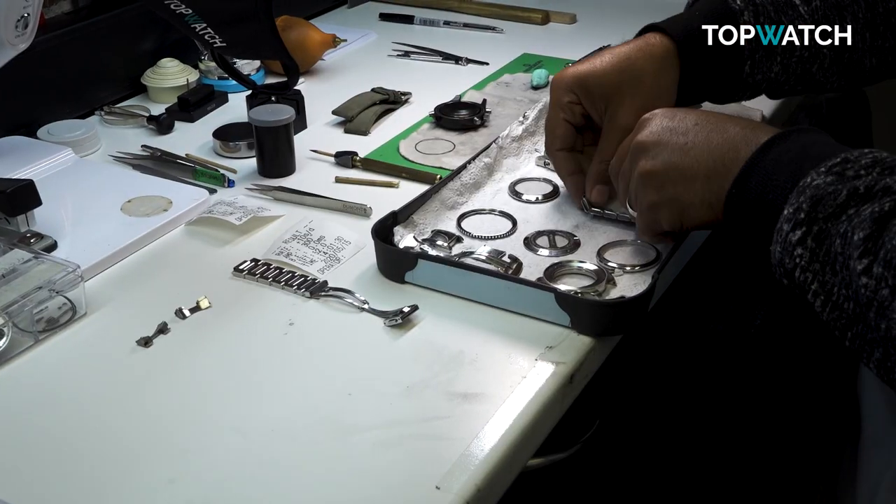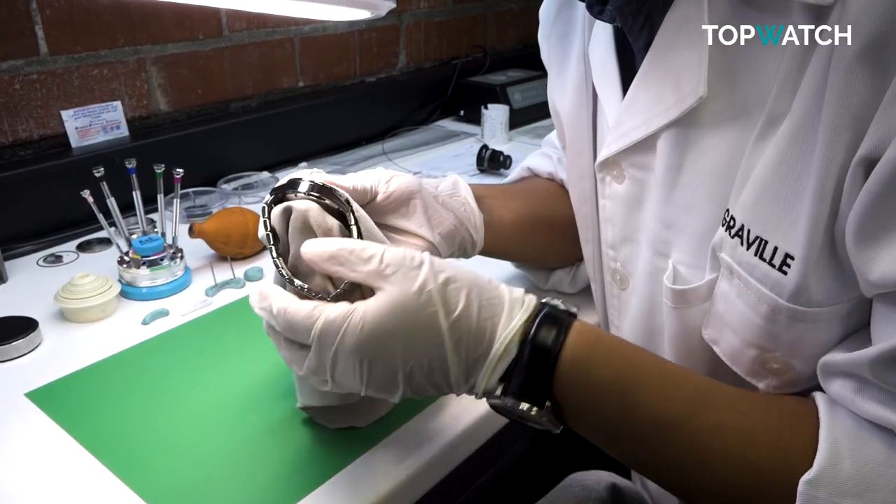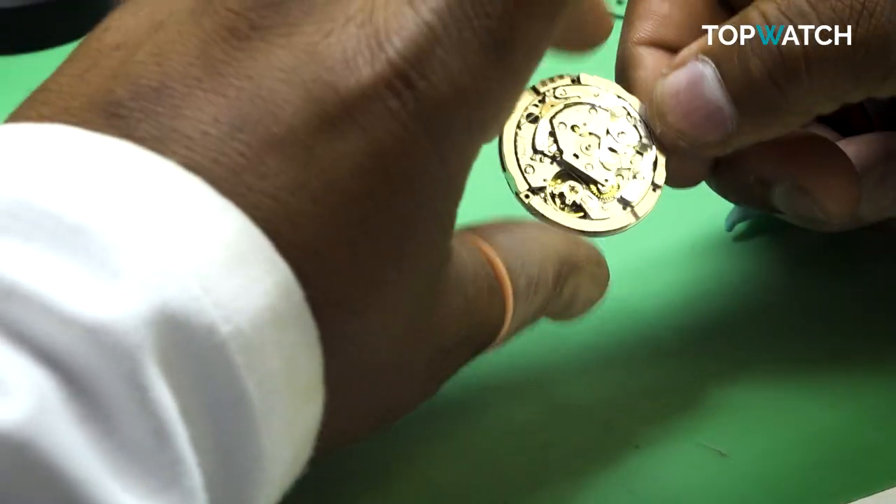Jewelry needs to be polished to perfection, and that is what you'll find when you make a purchase at Topwatch. As you can see, it's a state-of-the-art facility. When it comes to buying pre-owned watches, you want the very best quality guaranteed — that's why you choose topwatch.co.za.